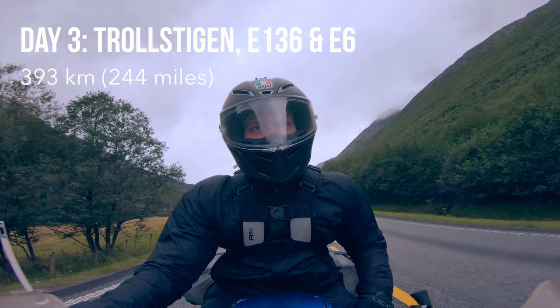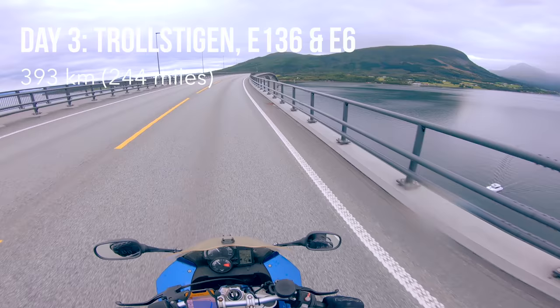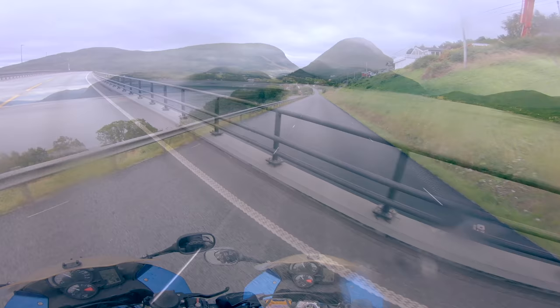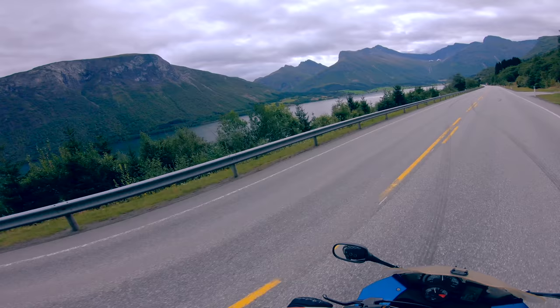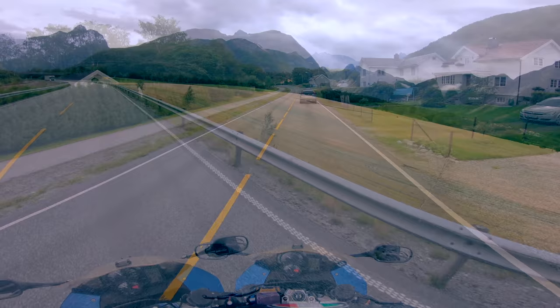I woke up extra early so that I could reach Trollstigen, or Trolls Trail, in time before too many tourists would be there, as it is a very popular tourist attraction. It rained slightly in the morning, but cleared up after around 30 minutes of riding. The ride to Trollstigen was spectacular in itself.